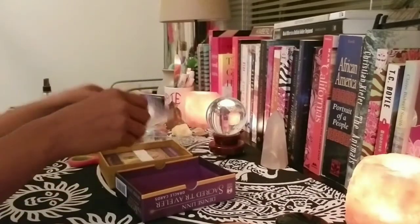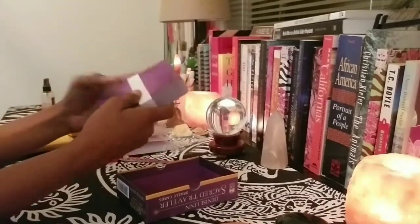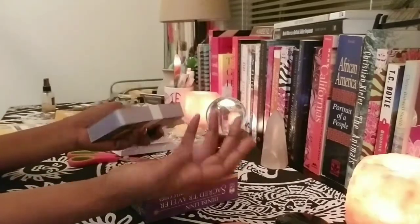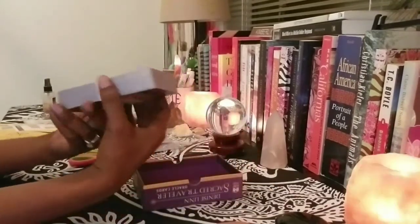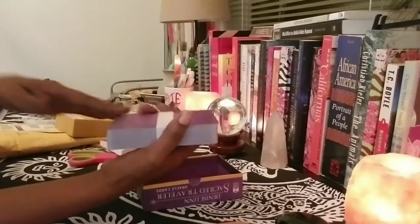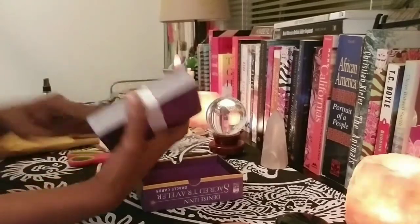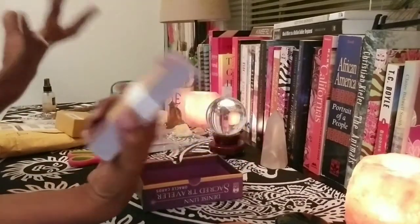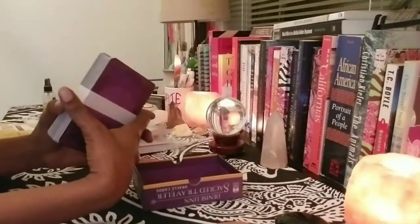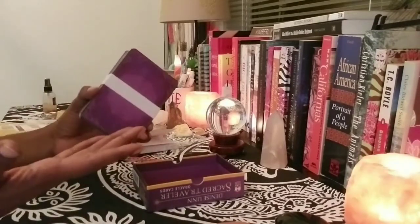I'm gonna love diving into that, and possibly doing a follow-up impressions video — because you do the unboxing and have your initial impressions, but then it's nice to do follow-up videos. I love to watch other people's follow-up videos too — how they play with the cards over time, what processes they use, how they incorporate a deck into their spiritual practice.